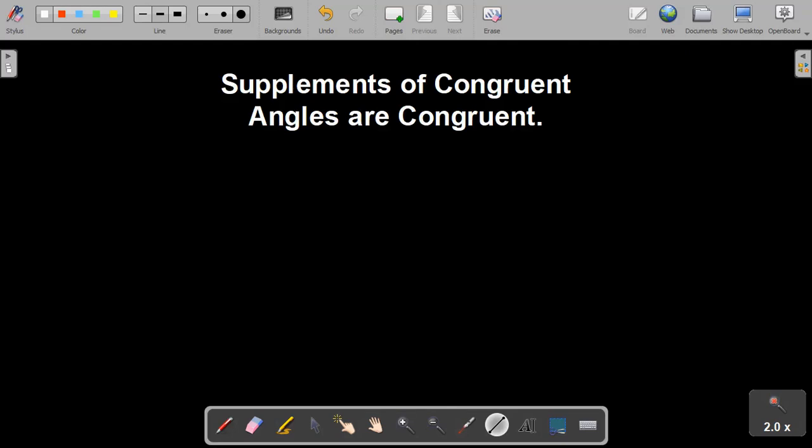I'm Adam, a student of Dr. Misselbein at Southern Utah University, and today we're going to be exploring a theorem in congruence geometry: that supplements of congruent angles are congruent. Keep in mind that in congruence geometry, we have Hilbert's axioms of incidence, Hilbert's axioms of betweenness, and Hilbert's axioms of congruence — that's what we have to work with, along with any theorems we've proved along the way.